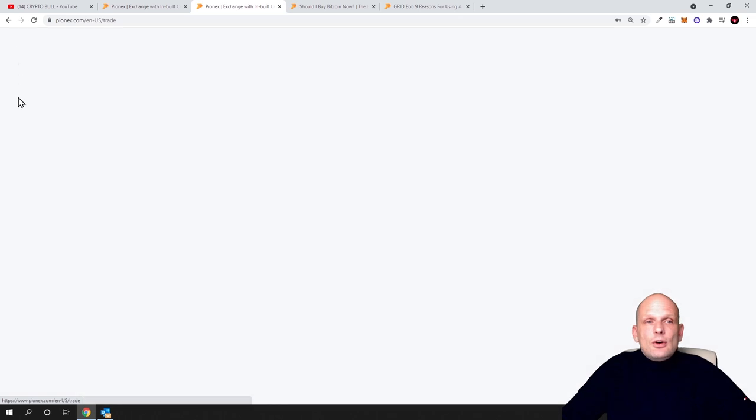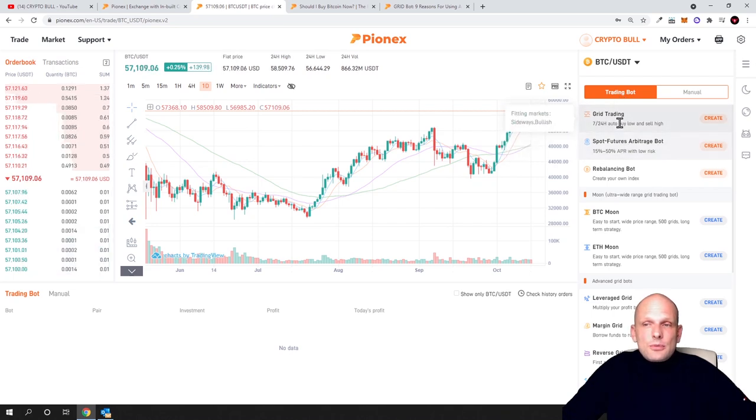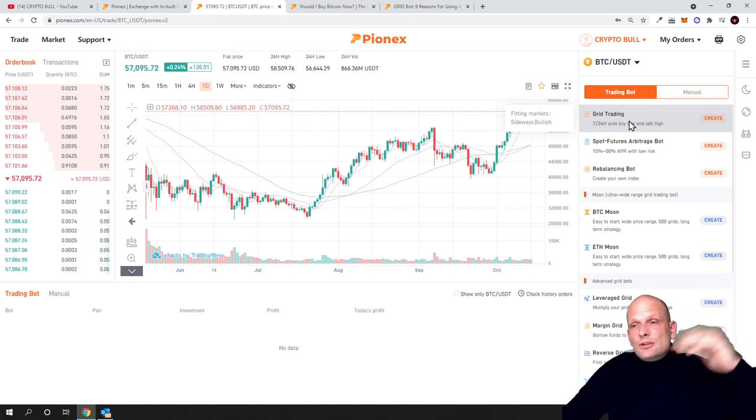After you have received your funds in your account, click on Trade. Once you get into the trading page, on the right-hand side you will see lots of different bots you can use. By the way, these bots are free — most bot providers out there charge you, but here these bots are absolutely free. That's why I decided to go with this bot provider. Many people are using PionX and you don't have to pay for using these bots. You can see the grid trading bot on the right-hand side.